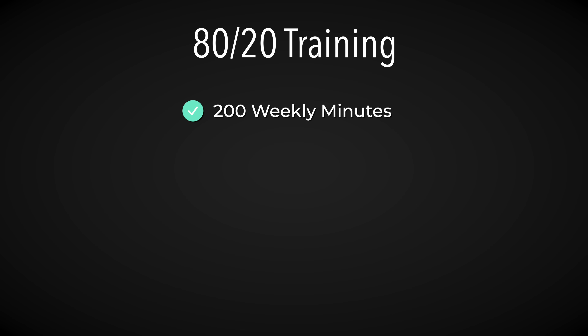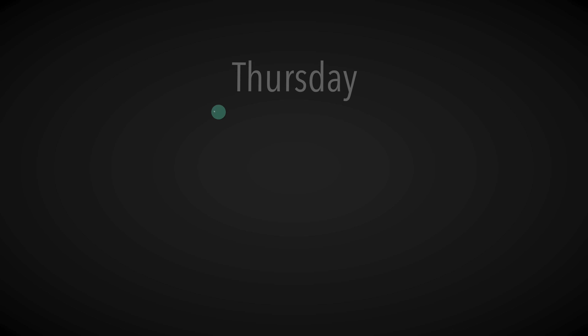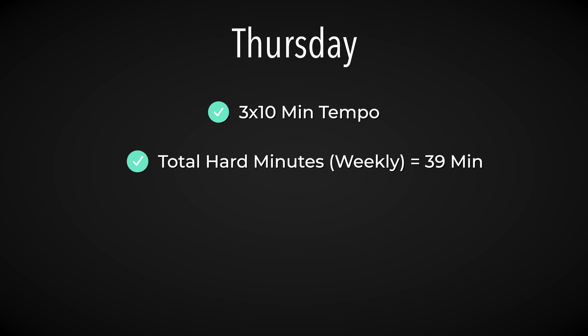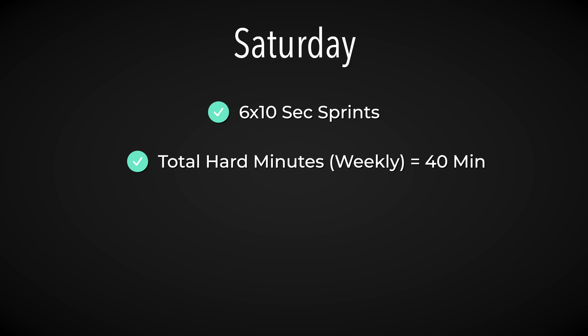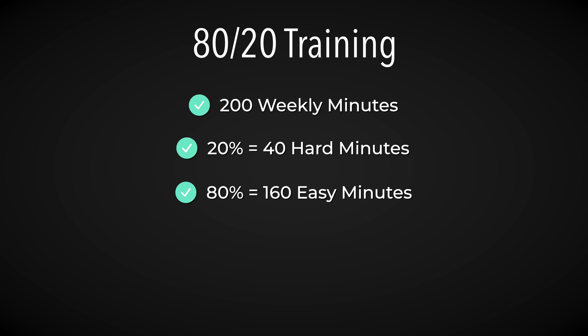So what could this look like in practice? If we follow an 80-20 model and run for a total of 200 minutes throughout the week, 40 of those minutes should be hard. One way to accomplish this: a VO2 max session on Monday with 3x3 minutes hard gives us 9 hard minutes. A tempo session of 3x10 minutes on Thursday brings the total to 39 hard minutes. Then 6x10-second sprints on Saturday completes 40 minutes of hard work for the week. The other 160 minutes of running that week is easy.